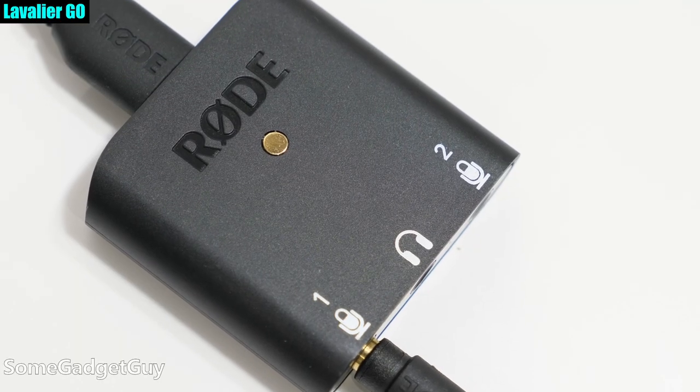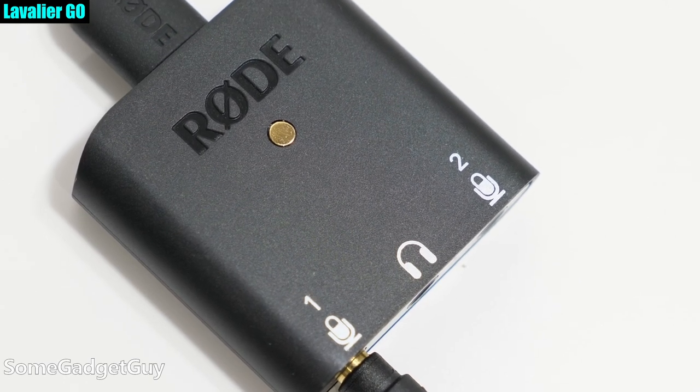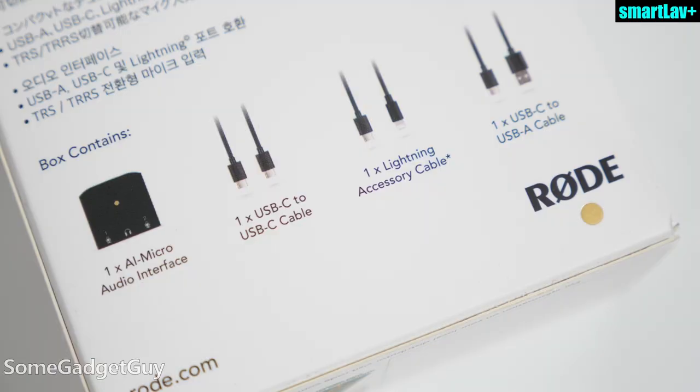There's a direct monitoring headphone output, which is also nice for not having any lag as you're trying to hear what you're recording. And it's another audio tool that's built to be flexible — Rode includes USB-C, USB-A, and Lightning connectors in the box, so you can immediately adapt to almost anything you'd want to connect it to.